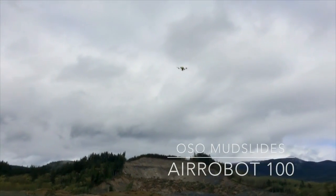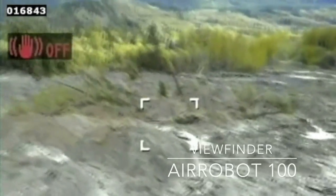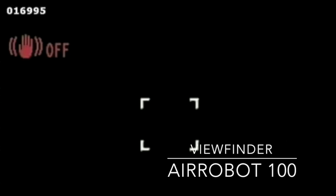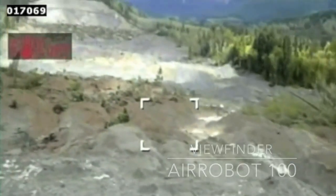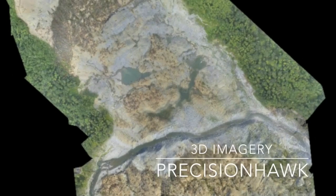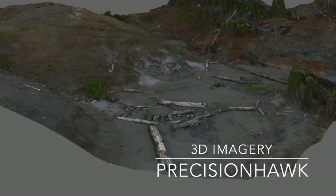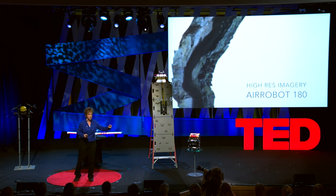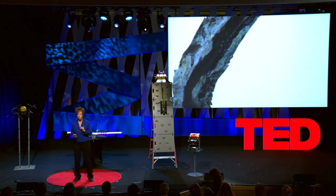The search and rescue teams had it under control. The bigger problem was that the river and mudslide might wipe out and flood the responders. It was also putting at risk the future of salmon fishing along that part of Washington State. In seven hours — from Arlington, driving to the site, flying the UAVs, processing the data, and driving back — we gave them data that would have taken two to three days to get any other way, and at higher resolution. It's a game changer.